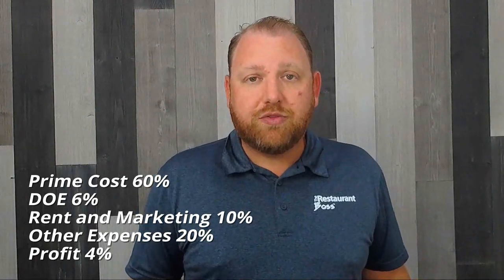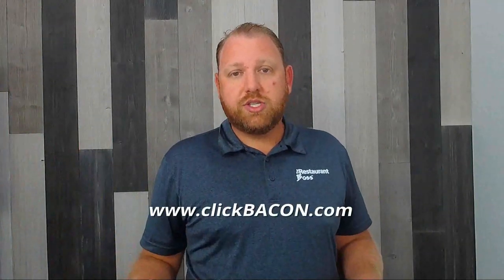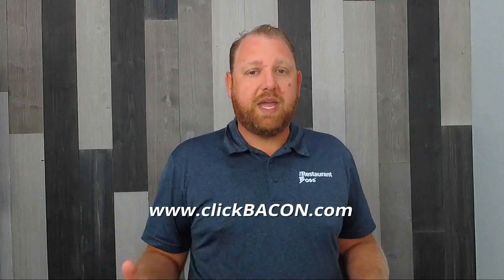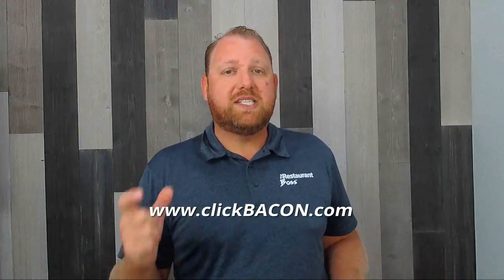Let me tell you, it's hard to get to a 6% direct operating expense. When I look at the average number of all the users using Bacon — our software at clickbacon.com — most people who get started are averaging about 72% prime cost and over 80% restaurant controllable cost. There's no room for profit there. You have got to get your prime cost below 60%. I have other videos with tips on how to lower food cost and labor cost, but the point is it doesn't leave a lot of money for profit.